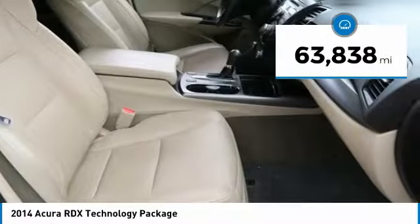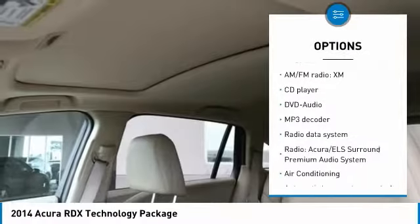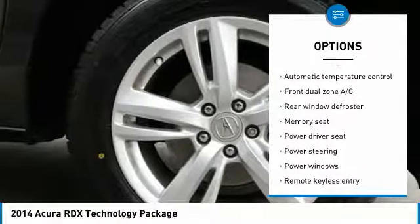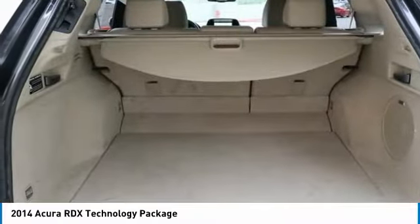This vehicle has less than 65,000 miles. Here are some of this vehicle's great options: navigation system, traction control, power passenger seat, leather-wrapped steering wheel, air conditioning, dual airbags, alloy wheels, one owner, power steering, and four-wheel disc brakes.